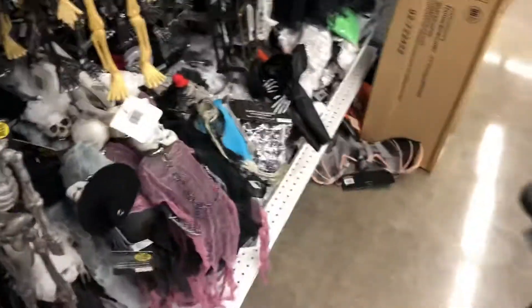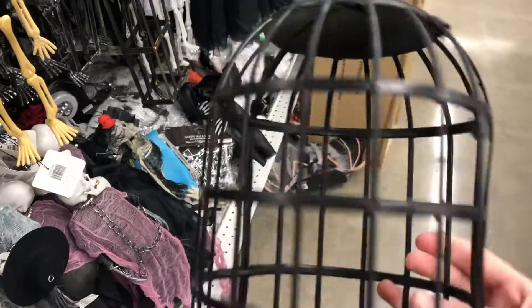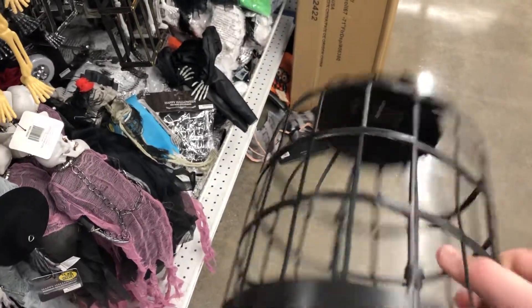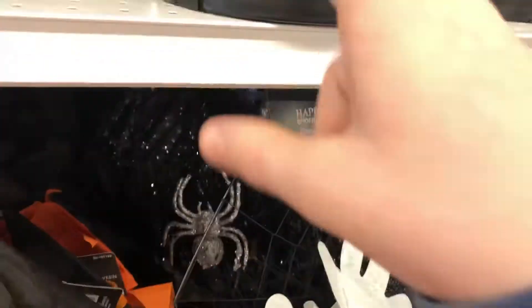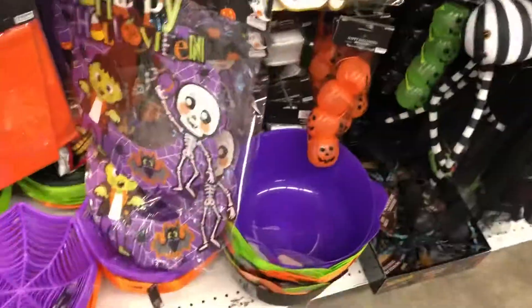Whoa, wait — I need to know the price of this because this looks actually pretty good. I'm guessing one of the sides pops up. This is really, really cool — a cauldron, definitely really cool. Little paintings, that's awesome. Oh, candy bowls — that's good.